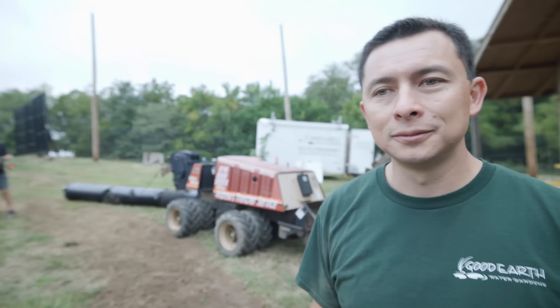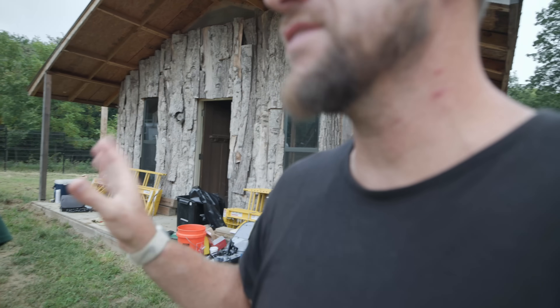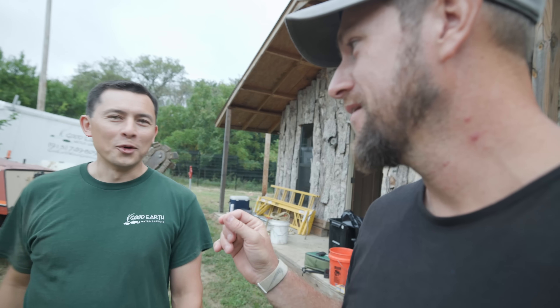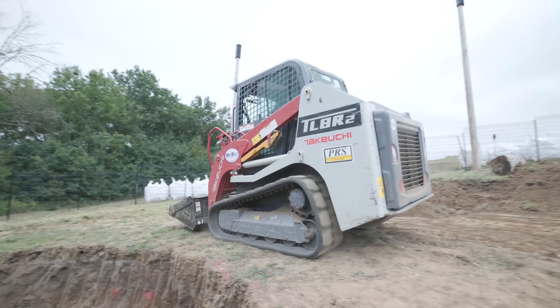There will be a lot more dirt coming out of this hillside, but the cool thing is this isn't going to take weeks or months or a year. This is going to be done this week — today's Monday and it'll be done by Friday. That's what we're shooting for!